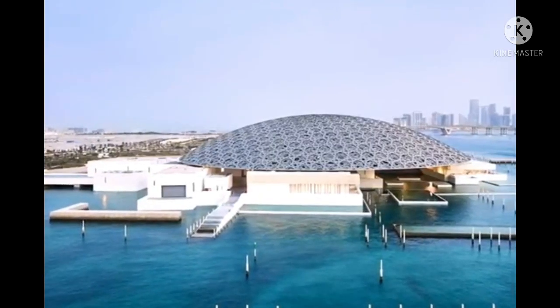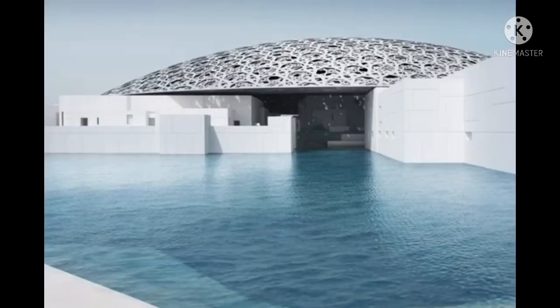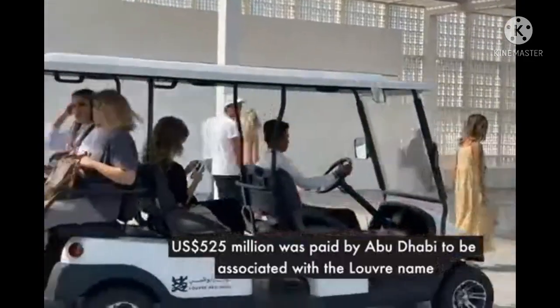This museum was built on November 8th, 2017, and the final cost of the construction is expected to be about 600 million euros.